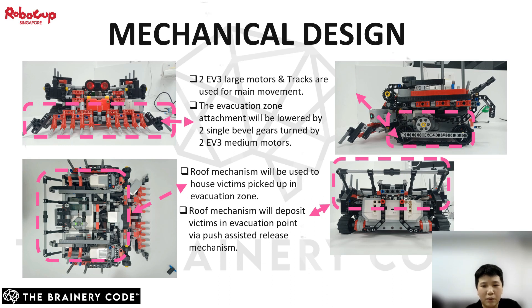Firstly, I'll be explaining all the mechanical design of the robot. Two EV3 large motors and tracks are used for the main movement of the robot. Large motors have strong torque power, and tracks with mini grousers have a larger surface area which gives more grip and friction on surfaces.